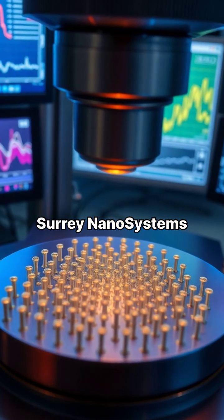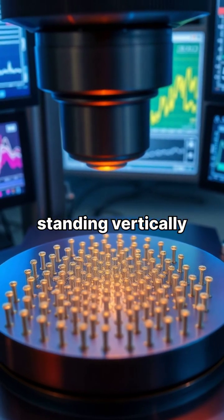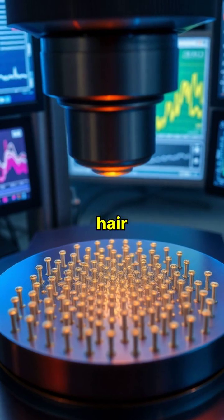Developed by Surrey Nanosystems, Vantablack is made from millions of carbon nanotubes standing vertically, each tube about 3,500 times thinner than a human hair.